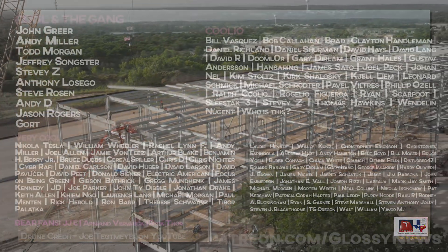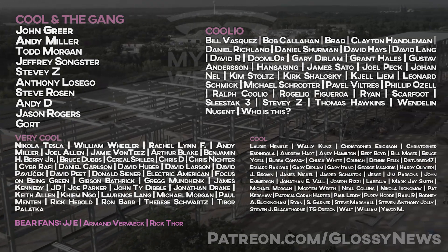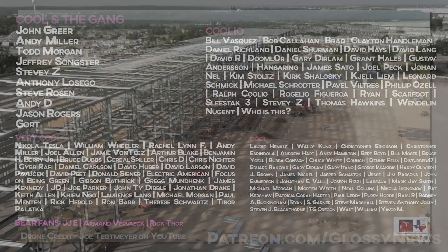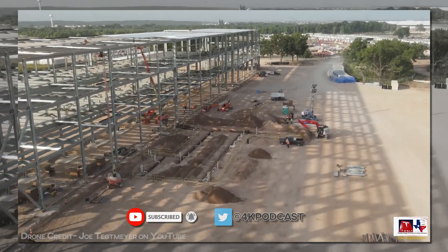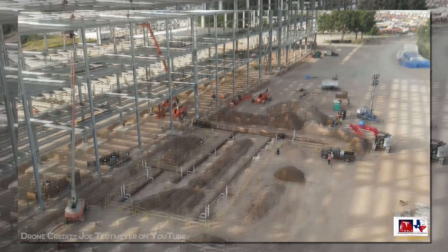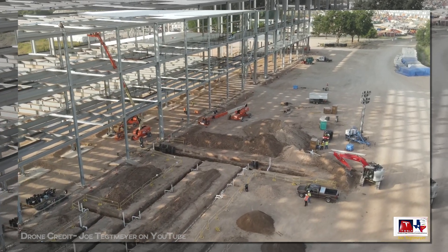Videos like this take a lot of time to produce, so if you find value in what you see, consider offering support on Patreon, where you'll get early access, exclusive content, and a lot more. Or you can just subscribe, like the video if you did, leave a comment, follow me on Twitter at 4kpodcast. I appreciate you all either way. You're the reason I'm able to keep going, and I thank you for your decision to support the channel.